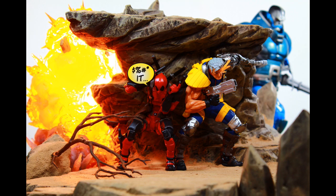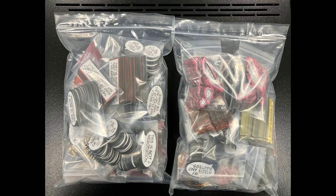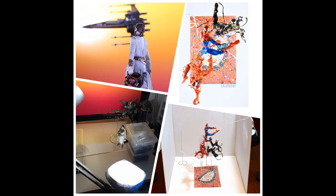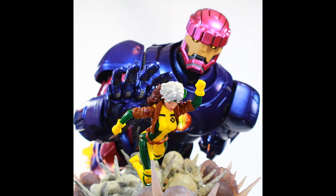As soon as all of these are shipped out, we will be following up with a House of X set that is already completed, already being packaged and ready to go. So that will not be a pre-order — it will be available for order once that goes up. And then at the end of this month or at the very beginning of April, there will be a new ACBA flight stands drop as well.